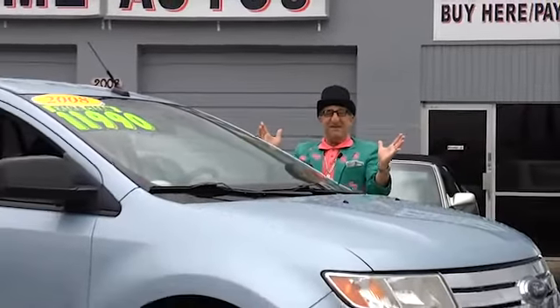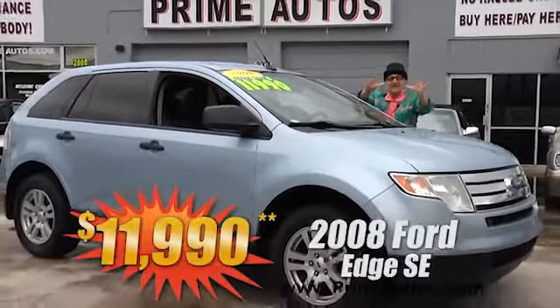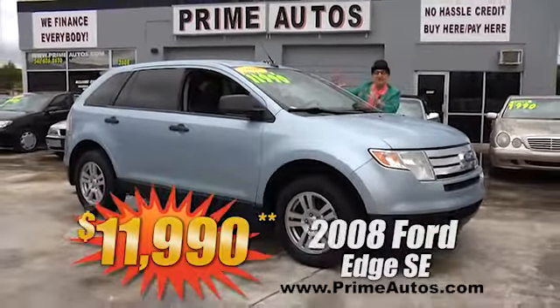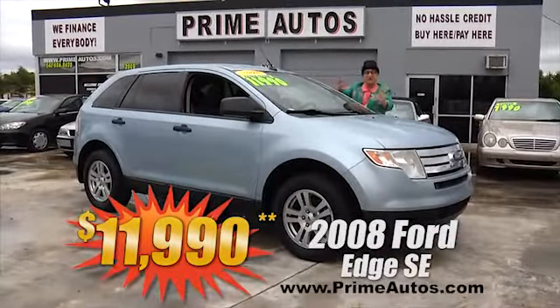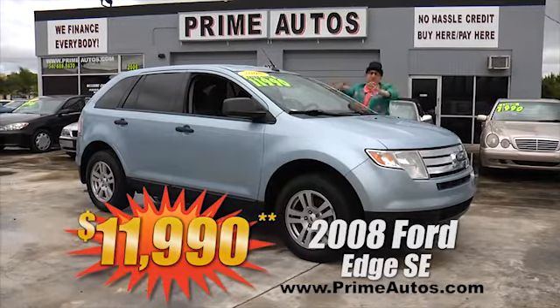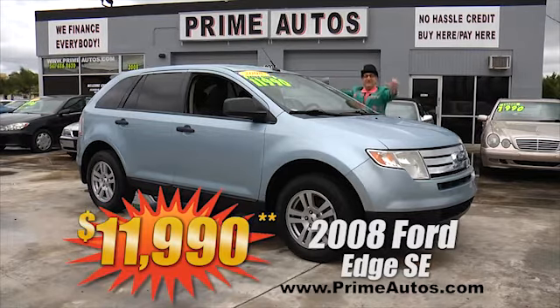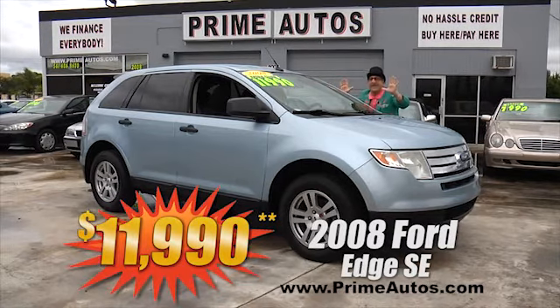Here at Prime Motors, we finance everybody — even on the latest in comfort and style, like this 2008 Ford Edge SE with CD, alloys, and all the toys. It's only at Prime Motors and this one is only $11,990.